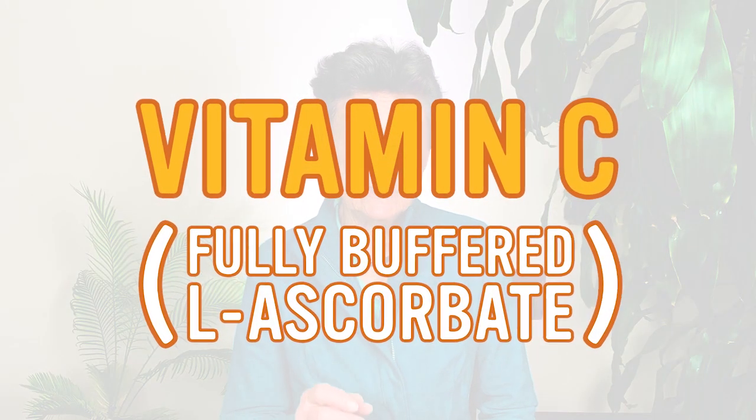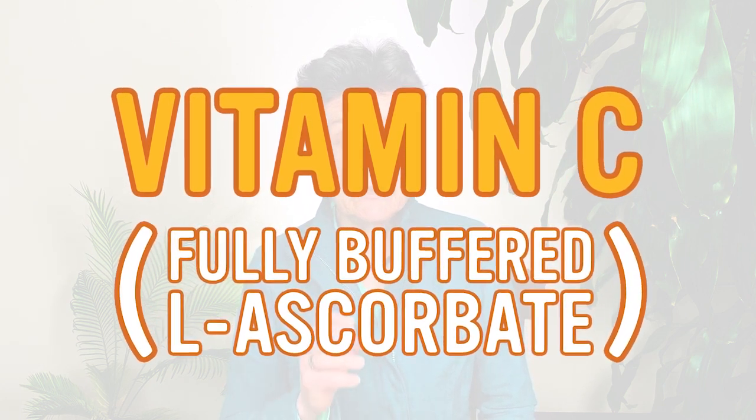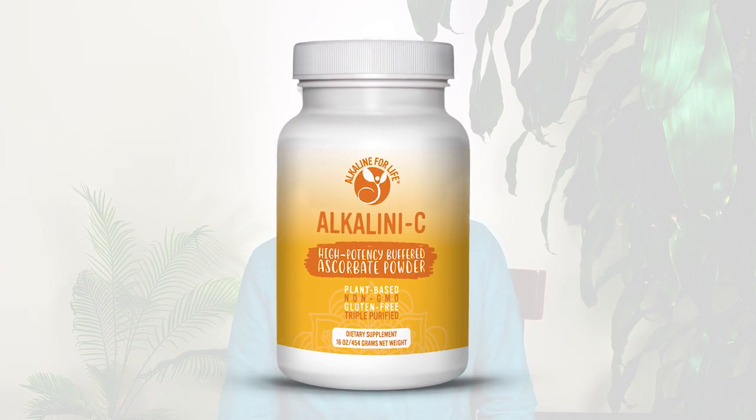The first nutrient is vitamin C, and we always use a fully buffered, fully reduced, highly potent vitamin C. Vitamin C is one of the major antioxidants, and there are thousands of studies showing how vitamin C enhances immune function in many different ways. Here at the Center for Better Bones, we start with maybe 4,000 milligrams of vitamin C spread out throughout the day, which is the equivalent of a half a teaspoon of this powder three times a day.